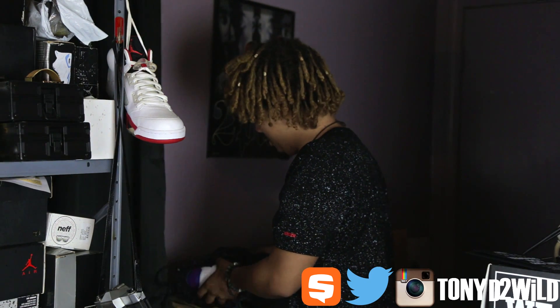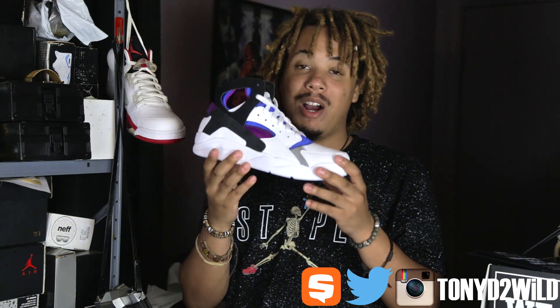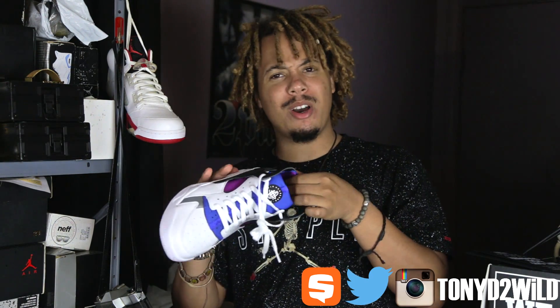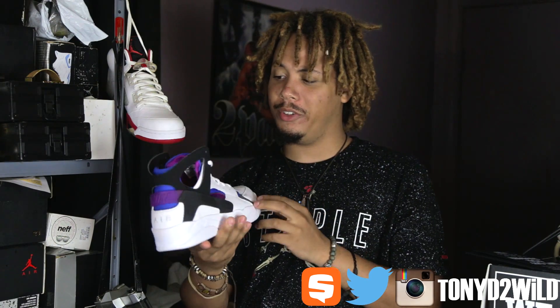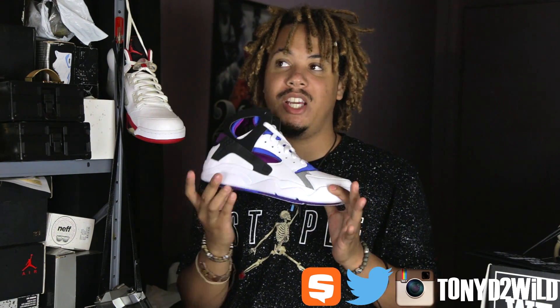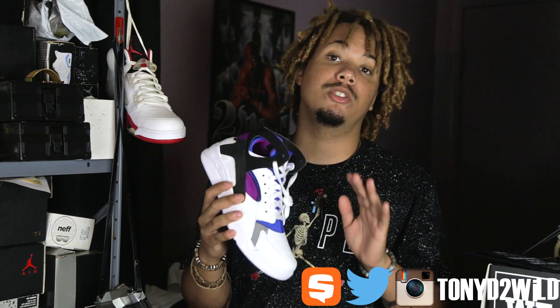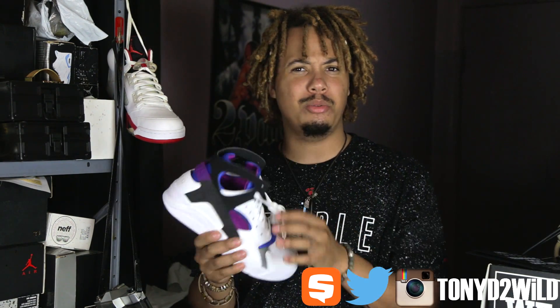This is a good one. Got the OG Nike Huarachi — the high tops. What are these called, the high tops? Are these the mids? One or the other. Wow. These are probably the first Huarachis I've ever seen. Huarachis are so much older, but I've probably seen these in like early 2000s.